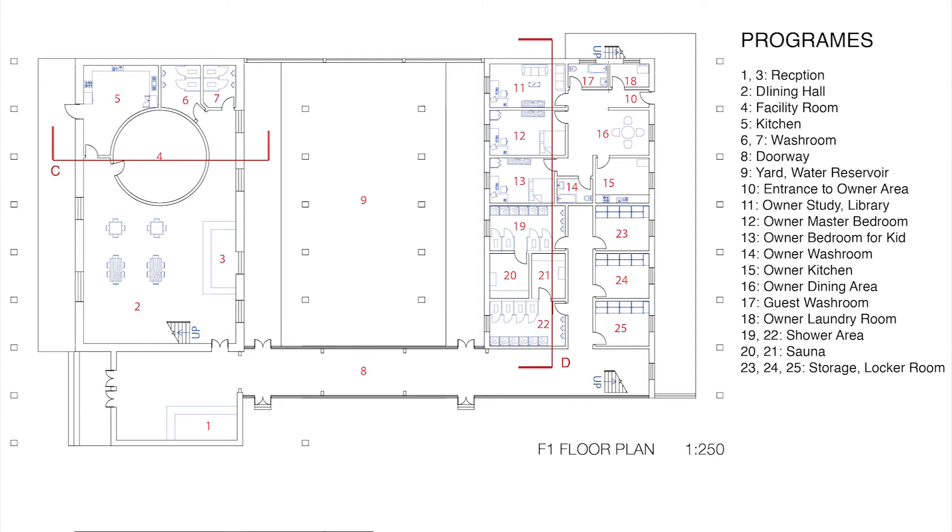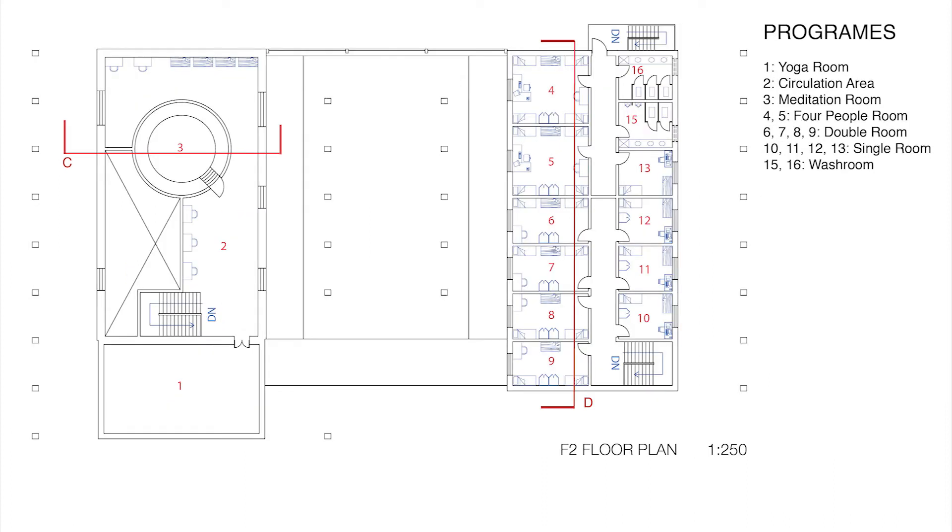Over on the guest side, we have two shower areas, each connected to a sauna, and on the other side of the corridor are three storage rooms. Up on the second floor, in the activity quarter, we have a large yoga room and a meditation room with desks for quiet reading purposes positioned in the corners.